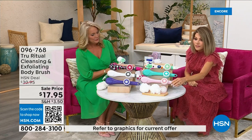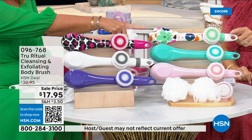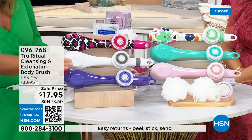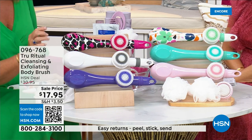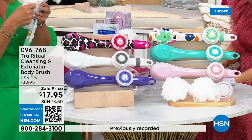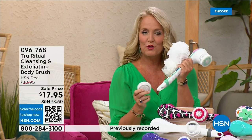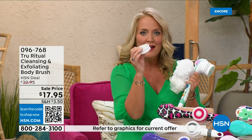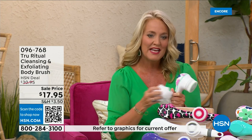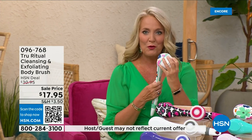We have it for you in light pink, turquoise, floral, leopard, and white. It actually comes with four heads — you're going to get two loofahs, one scrubby, and your callus remover is going to come along with that, and then of course the brush head. Loving this beautiful floral print.